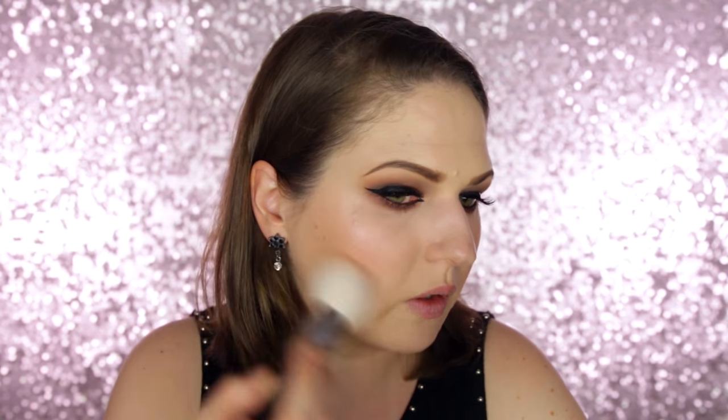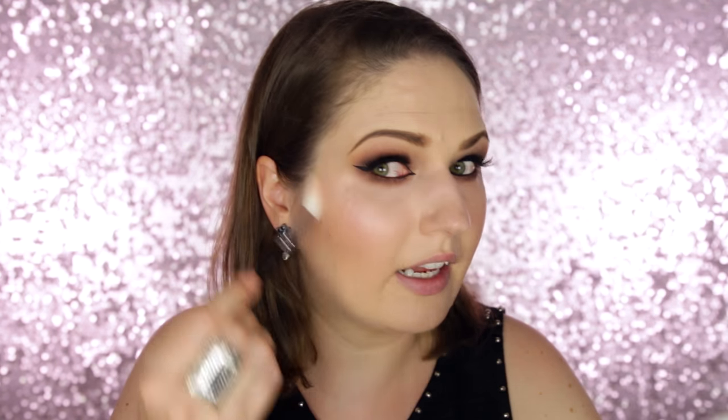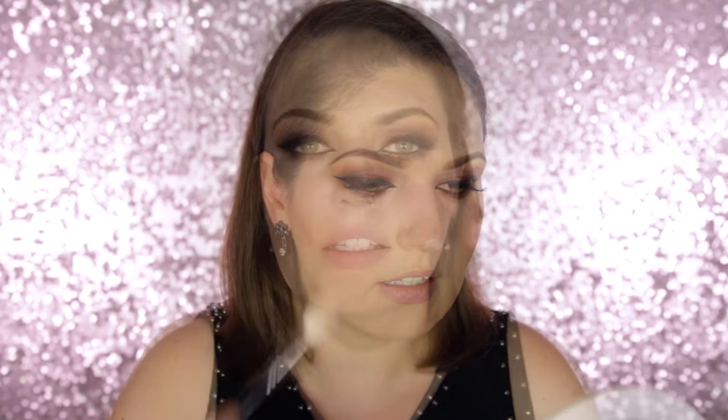Moving on to the rest of my face, I'm using the Shimmer Waves Powder in the shade Blush Rose. I take it with a big brush and buff it onto my cheeks. It has gorgeous shimmer and is really buildable — you can build it up to the amount you want. Then I pick up the lightest shade to highlight up on the cheekbones. Finally, I'm going in with the Color Crush Lipstick in shade 310.